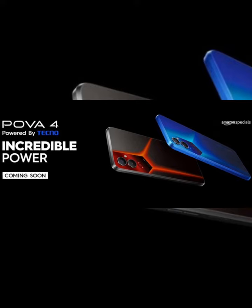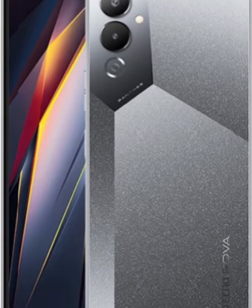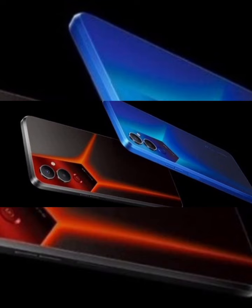The Tecno Pova 4, unveiled in October, will launch soon in India. Tecno hasn't revealed the launch date yet, but the company confirmed it will be sold through Amazon.in. The Tecno Pova 4 is powered by the Helio G99 SoC and has 8 gigabytes of RAM and 128 gigabytes of storage on board.